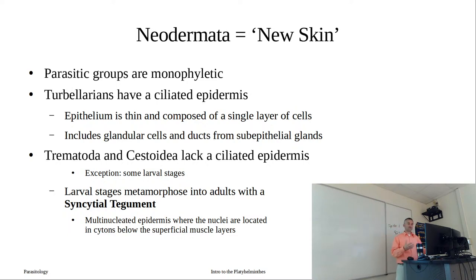What's different is that our turbellarians, the free-living ones, have a ciliated epidermis. The cilia help with movement, especially gliding along surfaces. That epithelium is very thin, composed of a single layer of cells with cilia projecting from it. This epidermis includes glandular cells and ducts from sub-epithelial glands below the surface. In the trematodes and cestoidea, we lack that ciliated epidermis - the exception is some larval stages, which is how we know these parasitic groups are still part of the Platyhelminthes.